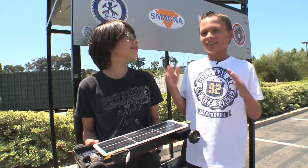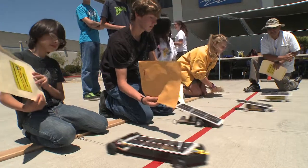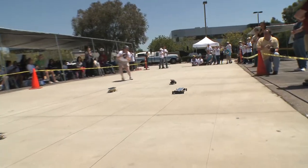Solar energy is one type of energy that you can use without batteries and all that. Solar energy is that the sun comes into this panel and creates enough power to make the motor spin. And so the gears spin, so the wheels spin, so the car goes forward.